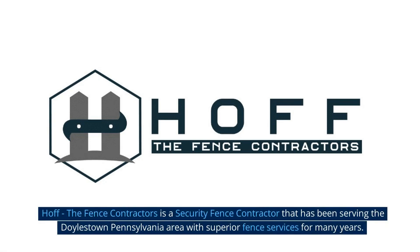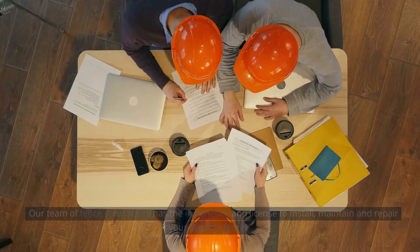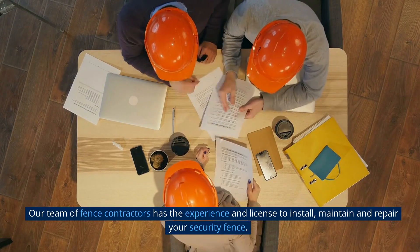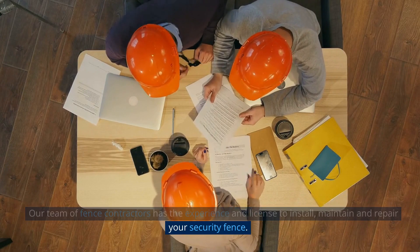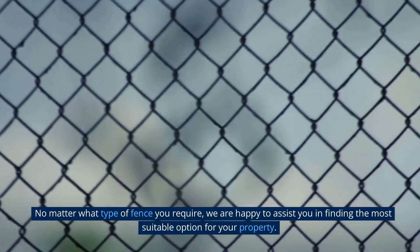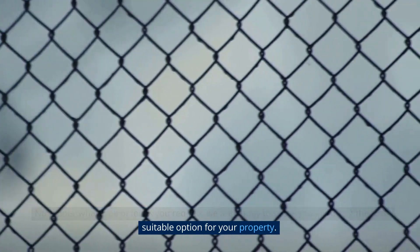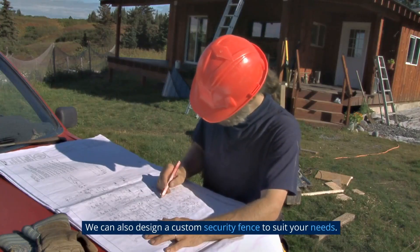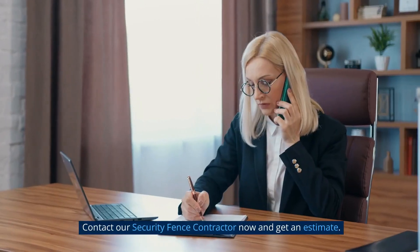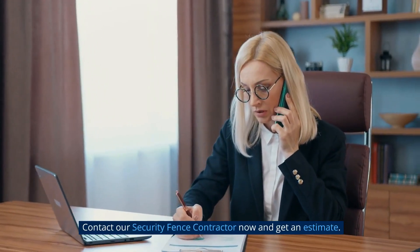HOF the Fence Contractors is a security fence contractor that has been serving the Doylestown, Pennsylvania area with superior fence services for many years. Our team of fence contractors has the experience and license to install, maintain and repair your security fence. No matter what type of fence you require, we are happy to assist you in finding the most suitable option for your property. We can also design a custom security fence to suit your needs. Contact our security fence contractor now and get an estimate.